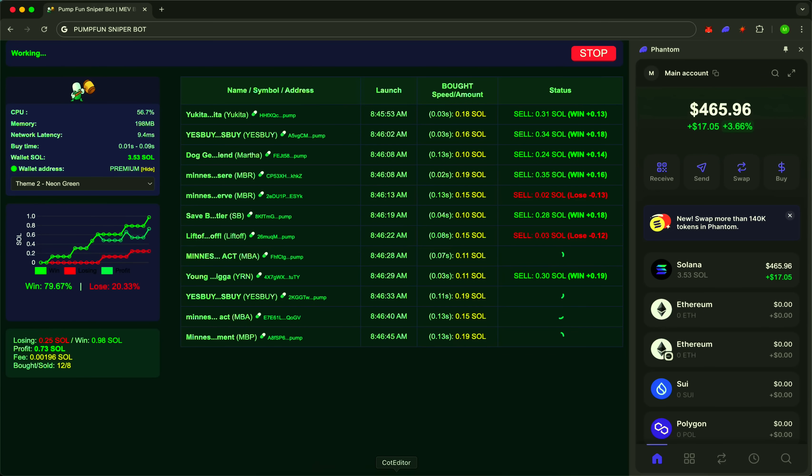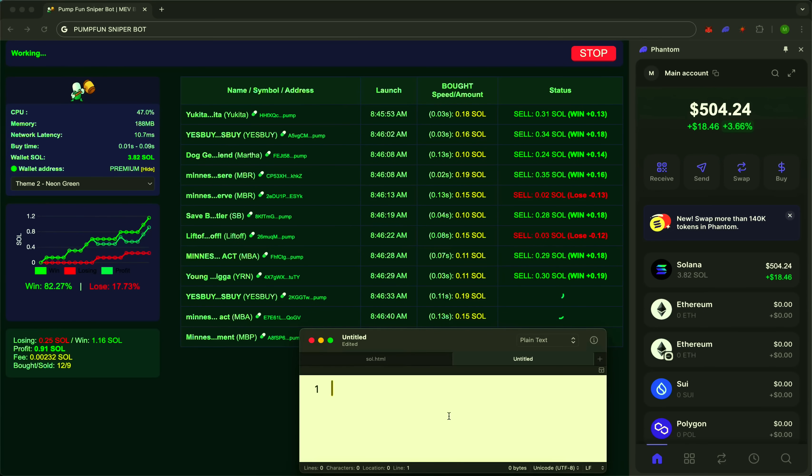Another example. A token just launched. Sniper's already in. A few seconds later, price goes up. And the bot exits with precision. Your money is working while others are still reading the announcement.